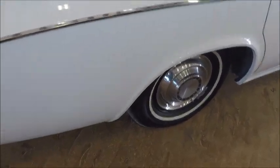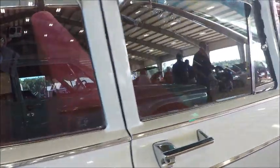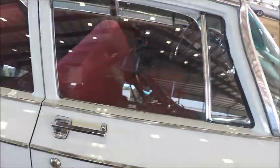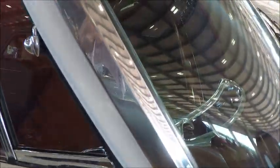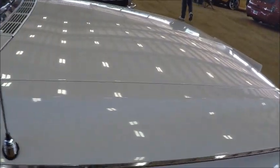Well, they certainly took care of this car. It's too bad we can't see the 361 under the hood, but I'm sure if it's like the rest of the car, it's in great shape.